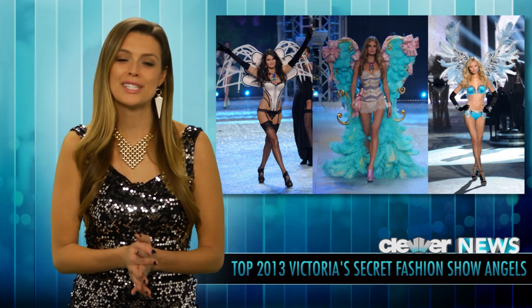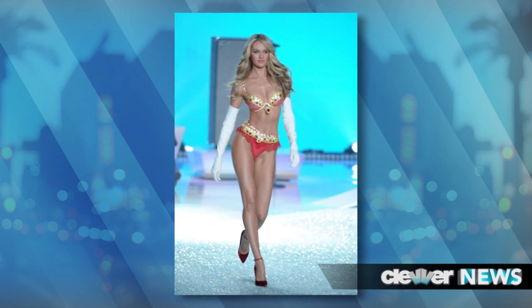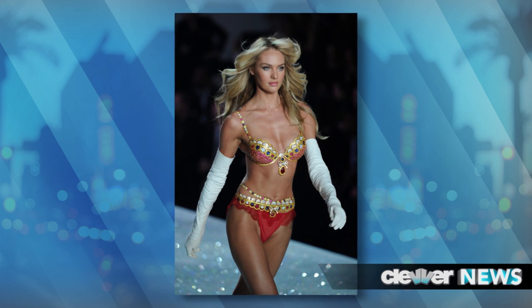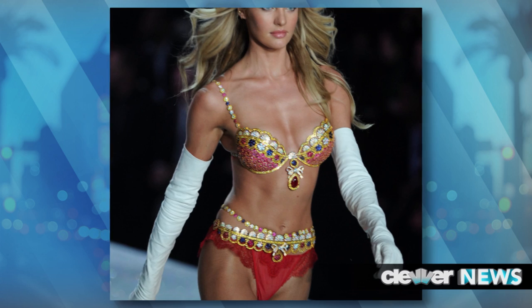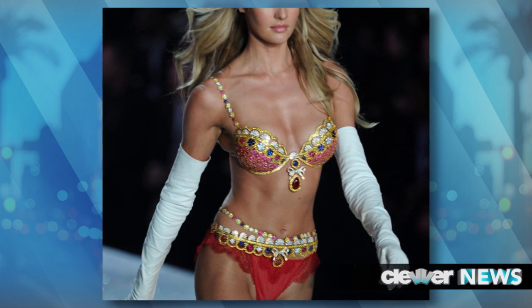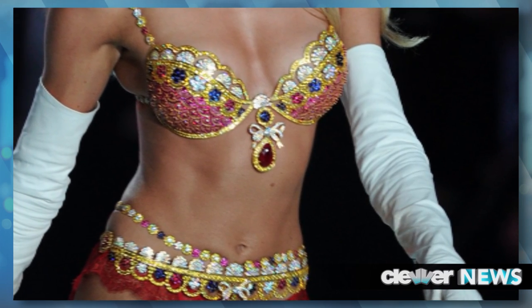Of course we need to reveal the million dollar bra. This year, Candice got the honor of putting on the 10 million dollar Royal Fantasy bra created by Muawad. Get this — there are more than 4,200 gems in there. We're talking rubies, diamonds, and sapphires set in 18-karat gold.